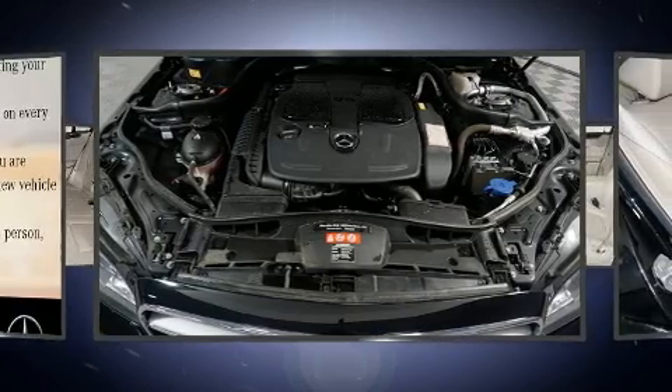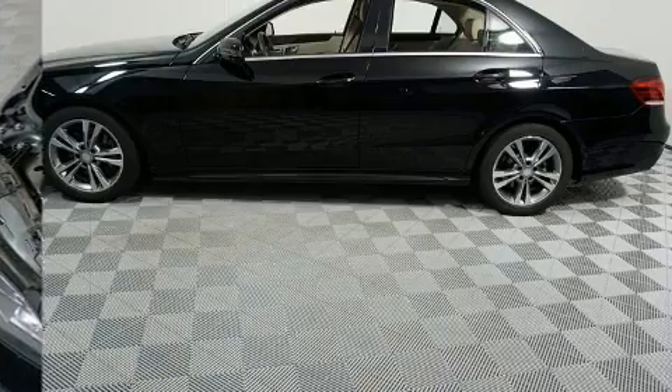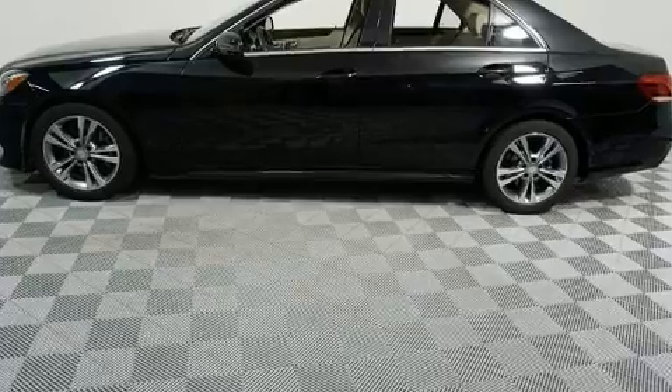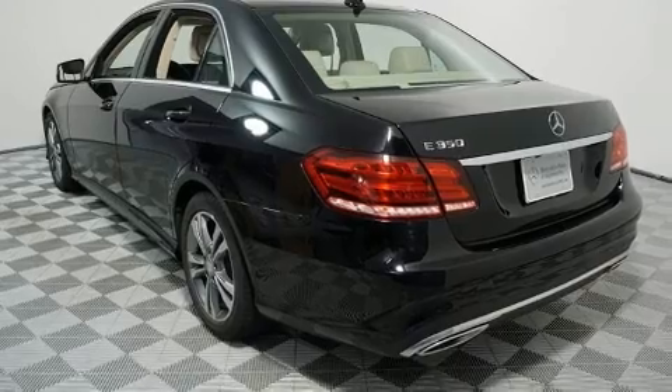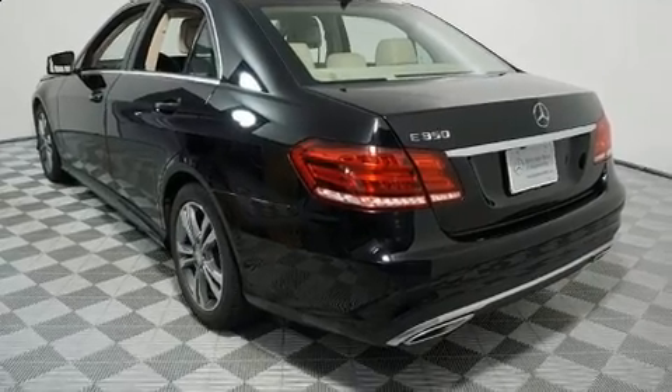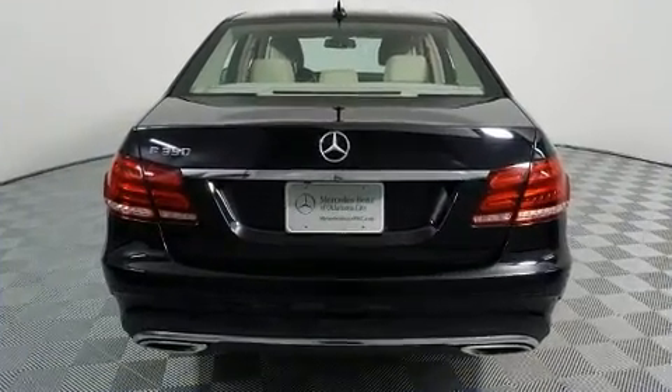Mercedes-Benz infused the interior with top-shelf amenities such as a built-in garage door transmitter, a trip computer, an automatic dimming rear-view mirror, an outside temperature display, power front seats, and much more.